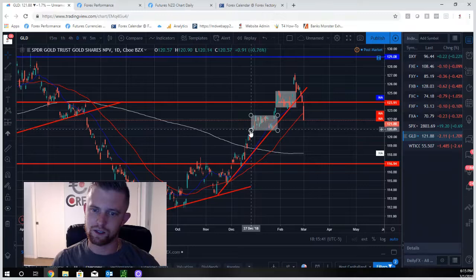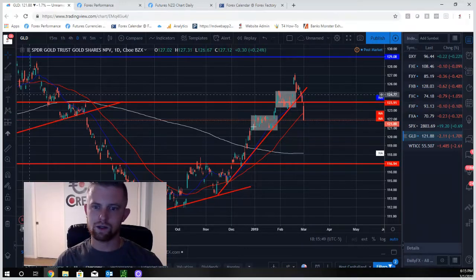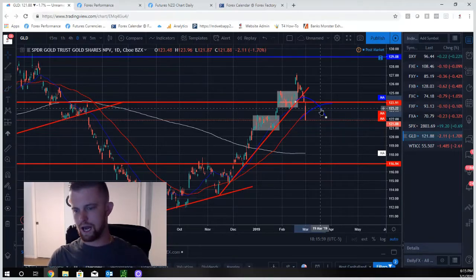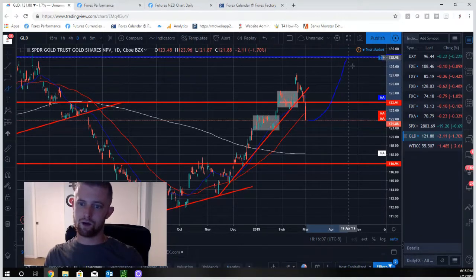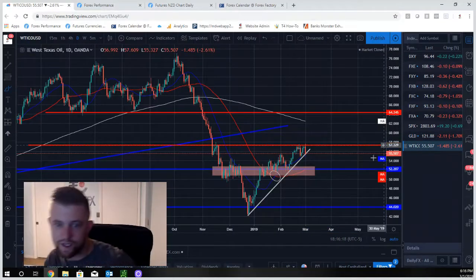Gold broke its trend finally. I was telling you guys to buy breaks of consolidation boxes in the uptrend — uptrend, consolidation, uptrend, consolidation, uptrend — and then it tanked and broke the trend line. Now we're waiting to see the moving averages cross. Price could pull back and we go short, looking for a downtrend to first confirm. Price could also recover, so we'll wait for confirmation — moving average crossing, support now turned resistance — and then look for shorts.